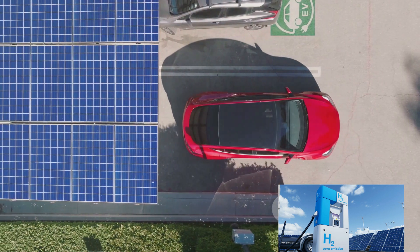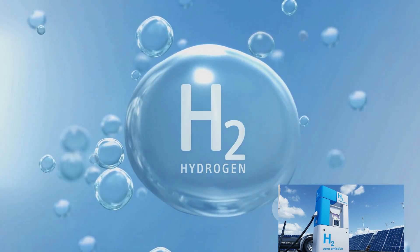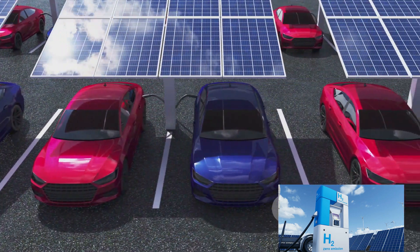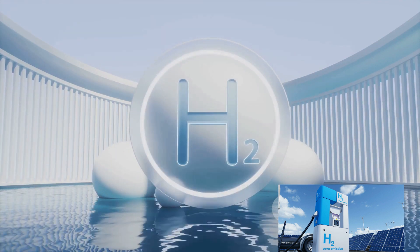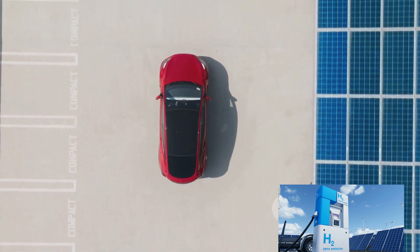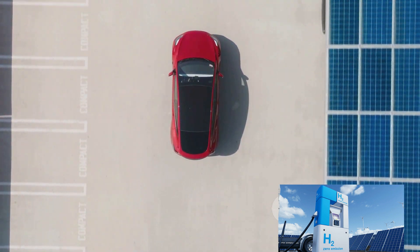The environmental impact is another vital aspect to consider. Both EVs and hydrogen cars are zero-emission vehicles at the tailpipe. Electric vehicles emit no greenhouse gases as they run on electricity, while hydrogen cars emit only water vapor as a byproduct of the chemical reaction in their fuel cells.